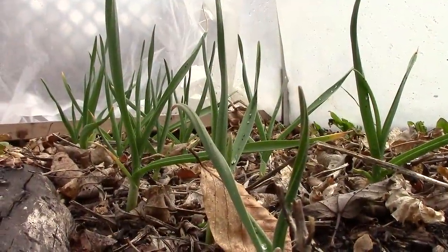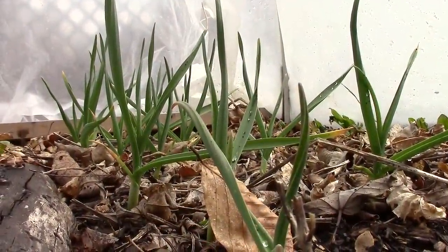The garlic we planted in the fall is coming up all over the garden and is doing especially well in the hoop houses.